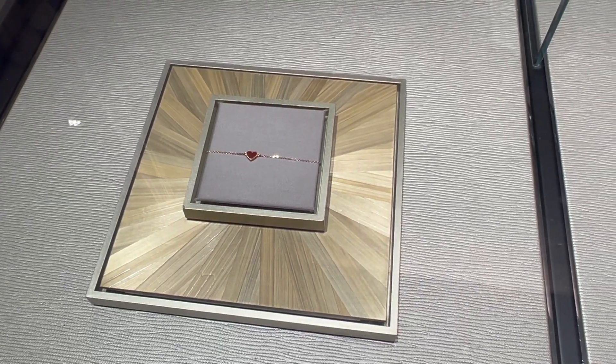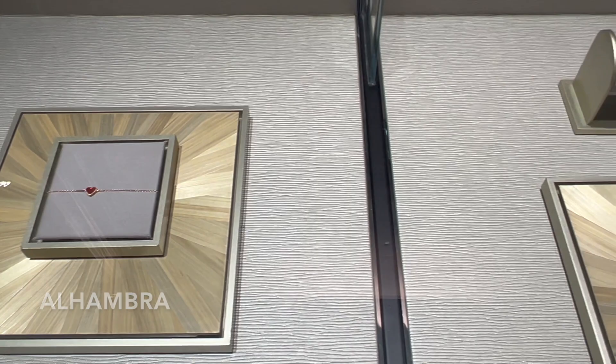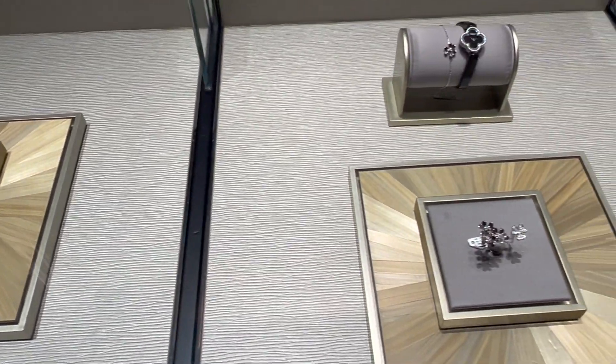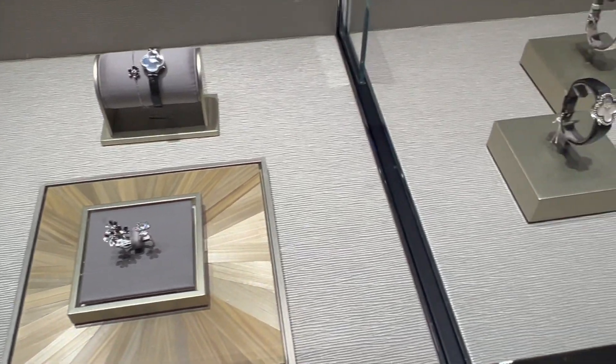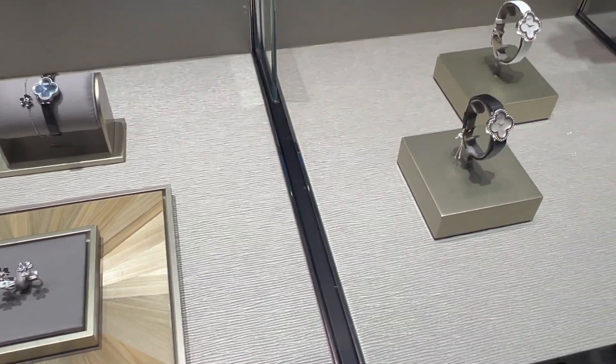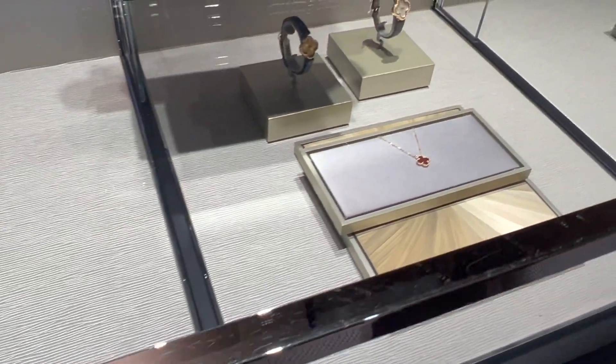I spot the Sweet Alhambra heart bracelet. If you're looking to purchase your first VCA piece, I have a dedicated video going into all the details about the different collections, care, repair, and resize policy — everything you need to know. I'll link the video down below for you as well.